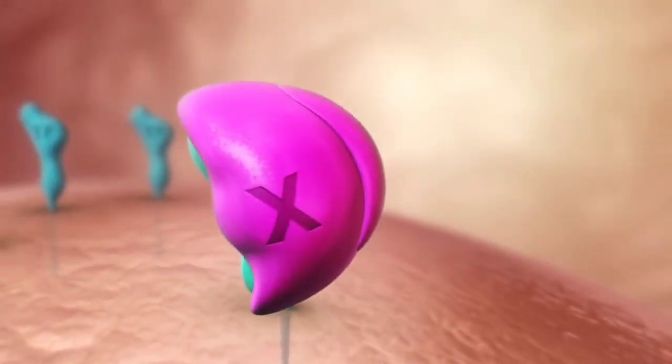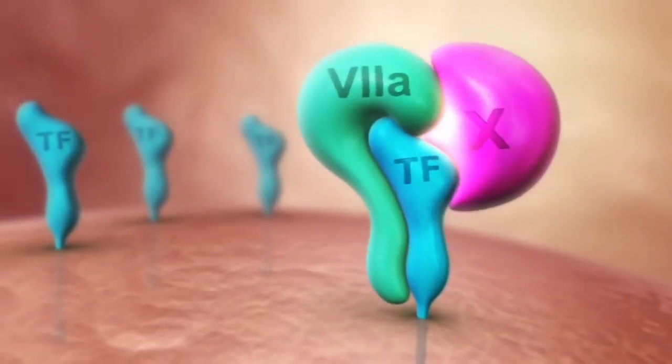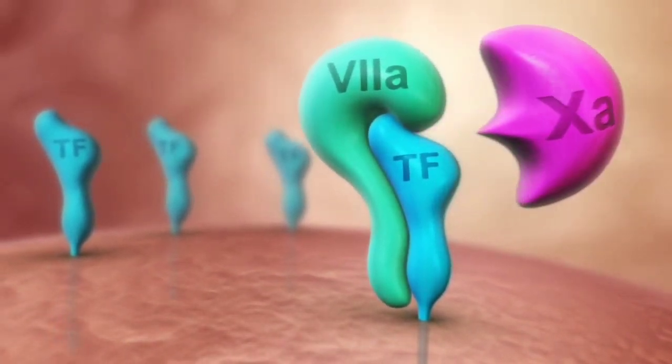This finally leads to the activation of factor X. Factor Xa is the point at which the extrinsic and the intrinsic pathways of the coagulation cascade meet.